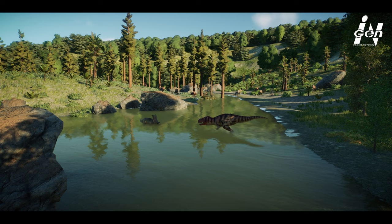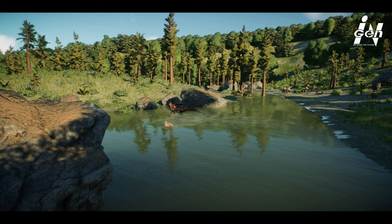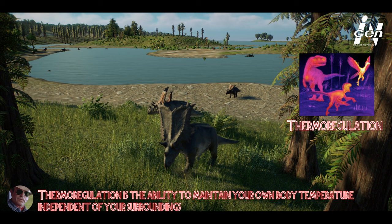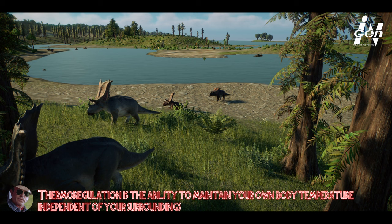Others suggest that its frill may have been brightly colored with an elaborate display. Since the frill in these parts was soft tissue, Chasmosaurus may have flushed blood into the area to make the colors more vivid. This flushing of blood theory has also brought forth the idea of a possible heat exchange device for thermal regulation, with blood flushing into the area to allow it to cool across a large surface area. For now, these are just theories, but hopefully in the future we will know exactly what its head ornaments were used for.